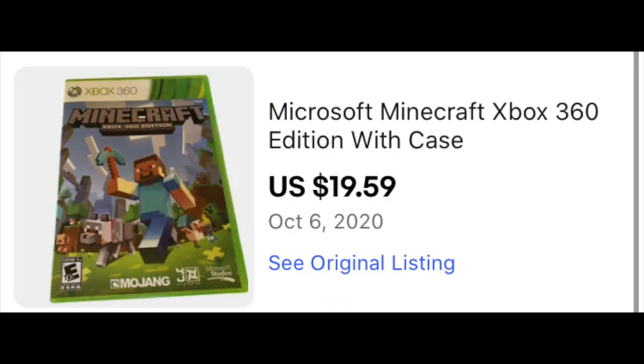And then the last thing — Minecraft for the Xbox 360. I picked this up for I think a couple of dollars, and it sold for $19.59. It didn't even have the manual, so if you had the manual in there, it's probably going to sell for about $25. Those are the things we've sold here in the eBay store over the last about two and a half days or so.